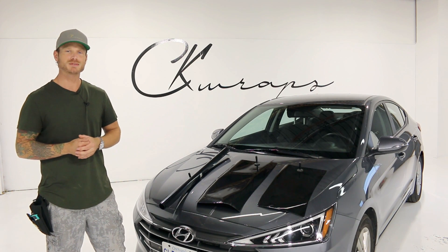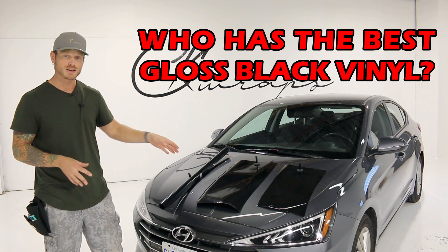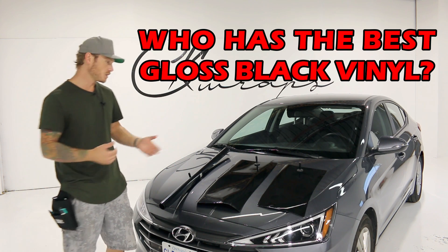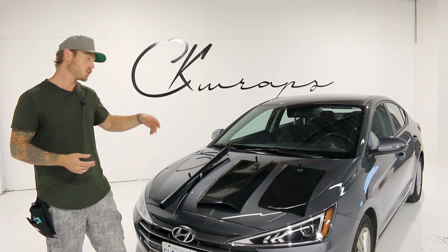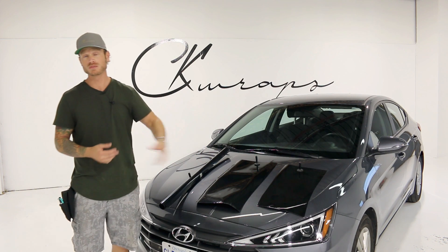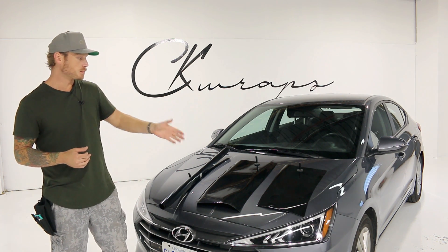What's going on guys, Christian here from CK Wraps. Today I'm doing a video on gloss black vinyl wrap. I get asked a lot: what's the best gloss black vinyl wrap to use on the market? I have three here and we're going to go through them — two of them are new, one of them is one that I've been using for years — and we're going to talk about the pros and cons.